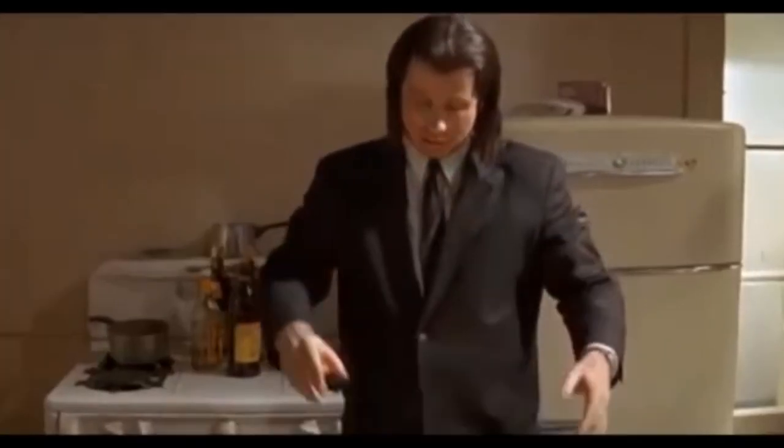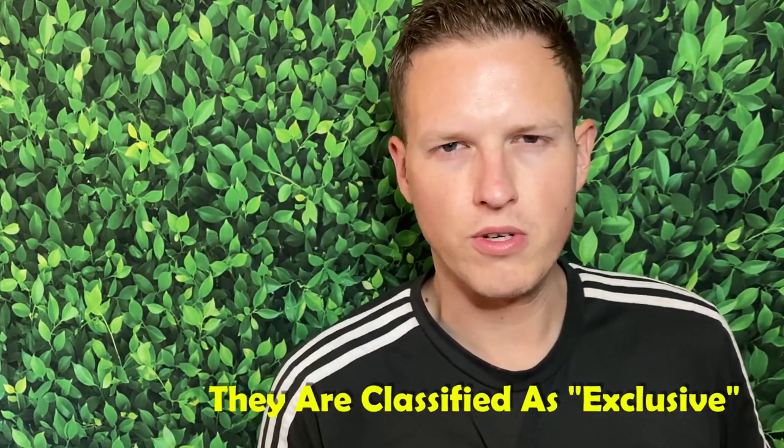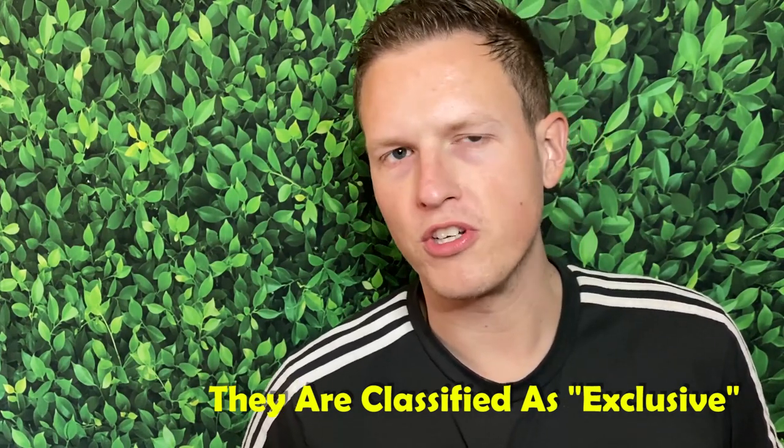Hey, what's up guys, it's Josh here. Today I want to review these new Central Obsessions luxury blend fragrances that require more expensive oils. I've been watching my channel and I really like Central Obsessions for their price — it's kind of stepping outside the box, which I appreciate, to make better overall scents and offer them to us.